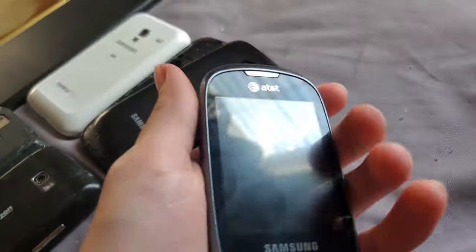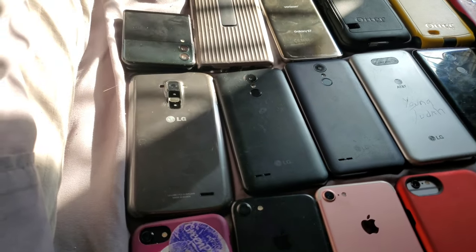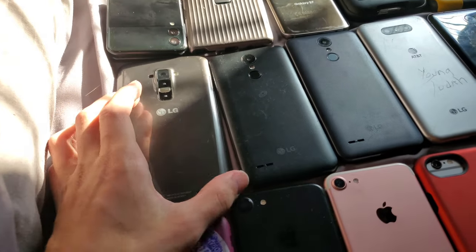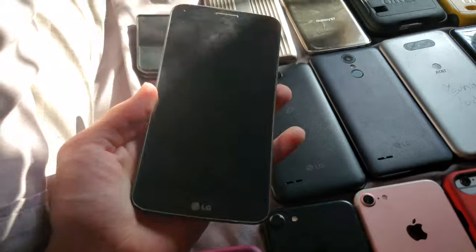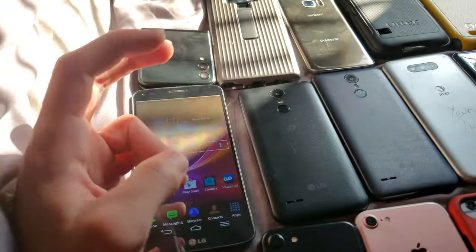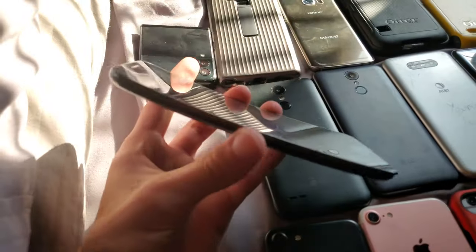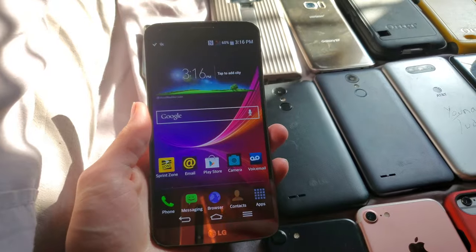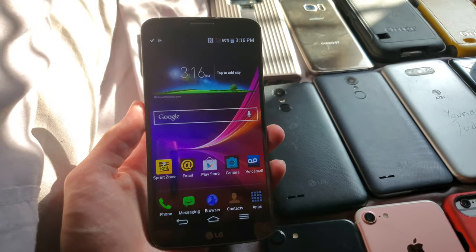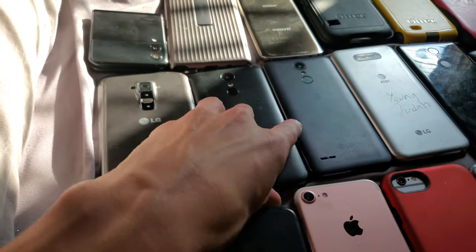Next we have the LGs. I'm going to start with the phone I probably like most out of the LGs, and that is the LG G Flex. This was the first unique phone I got in my collection in terms of a cool feature, and I got it for around 50 dollars, which was a pretty good deal back then.